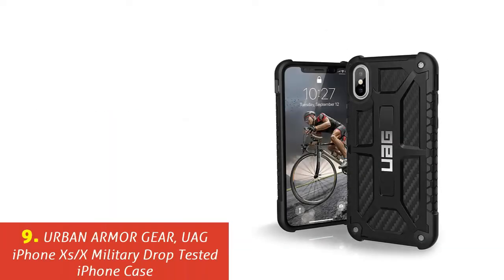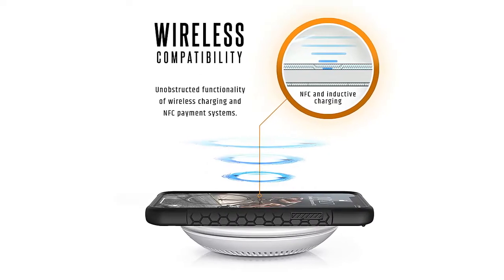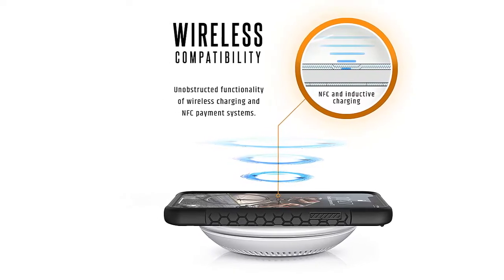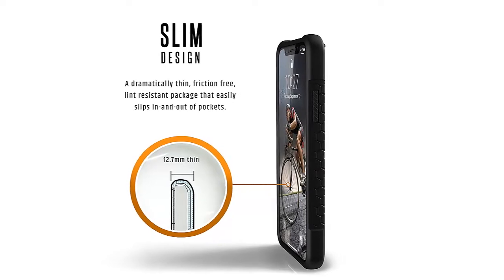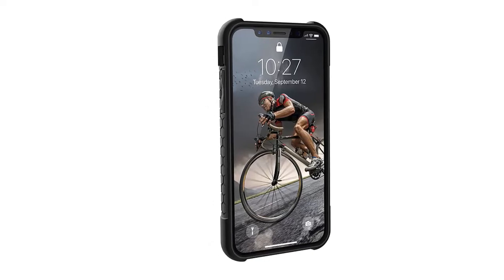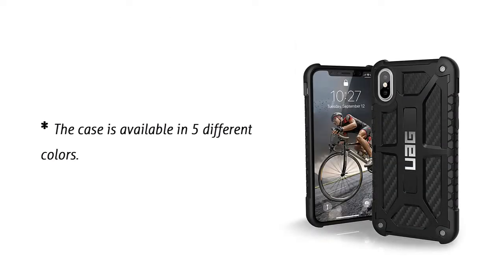Our list at number 9: Urban Armor Gear UAG iPhone XS, ex-military drop-tested iPhone case. Are you a sporty kind of individual? Urban Armor Gear offers an iPhone XS case made for you. If you spend most of your time engaging in outdoor activities, you will love this. The case is made out of carbon fiber and is very light, handcrafted using metal hardware and top-grain leather. Its five layers of protection were military drop-tested and meet twice the military drop-test standards. The case is available in five different colors.